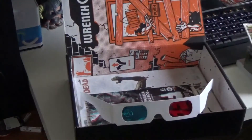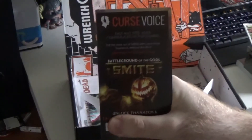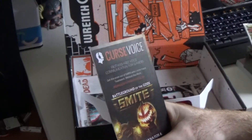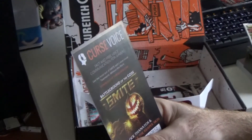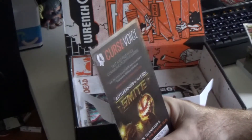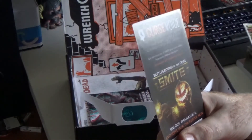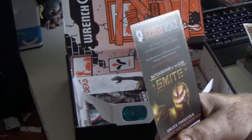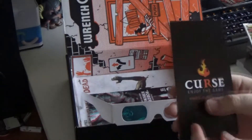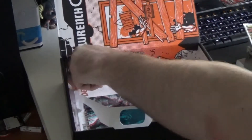We've got a Curse voucher here — it's a voice service. We've got Smite: Battleground of the Gods, and I think it's an exclusive Jack the Ripper skin. It seems to be 'download voice.com' for teamwork without the work, so it sounds like it's a voice chat service.